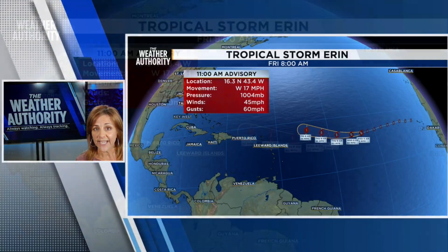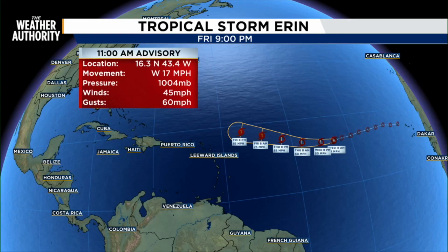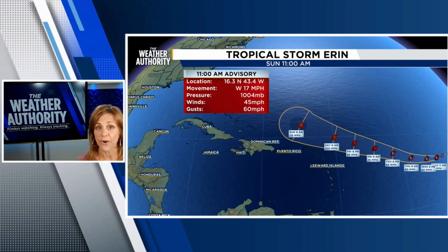So currently, Erin is a tropical storm moving to the west at 17 miles per hour. It's actually slowed down — earlier it was at 20 miles per hour.